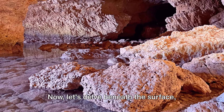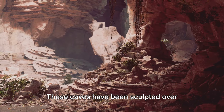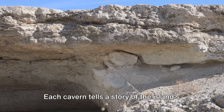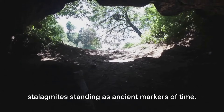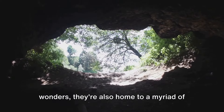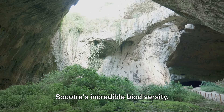Now let's delve beneath the surface into the island's labyrinth of limestone caves. These caves have been sculpted over millions of years by the relentless forces of water and wind. Each cavern tells a story of the island's geological past, with stalactites and stalagmites standing as ancient markers of time. The caves are not just geological wonders — they're also home to a myriad of unique species, further testament to Socotra's incredible biodiversity.